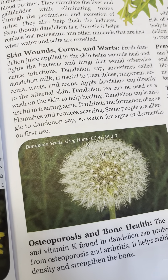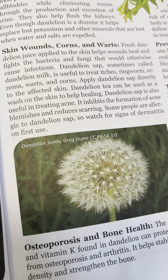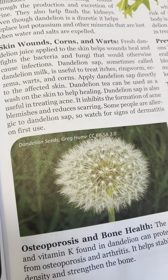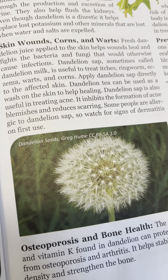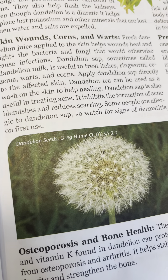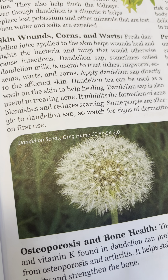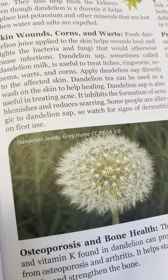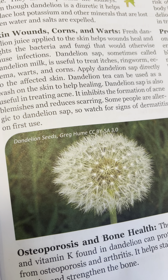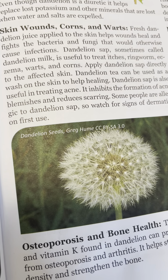Skin and wound healing: fresh dandelion juice applied to the skin helps wounds heal and fights the bacteria and fungi that would otherwise cause infection. Dandelion sap, sometimes called dandelion milk, is useful to treat itches, ringworms, eczema, warts, and corns — apply it directly to the affected skin. Dandelion tea can also be used as a wash on the skin to help healing.